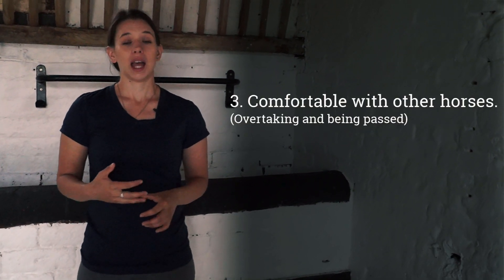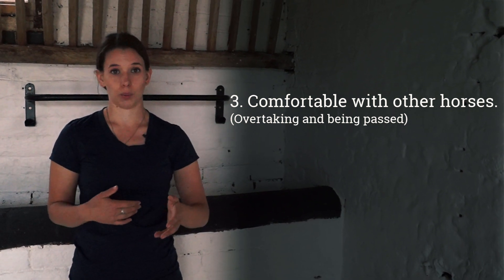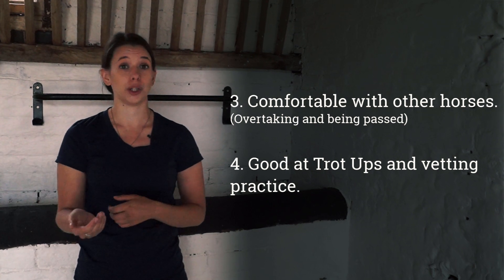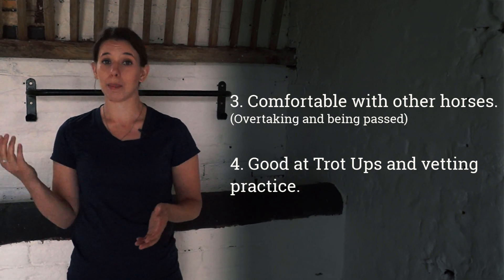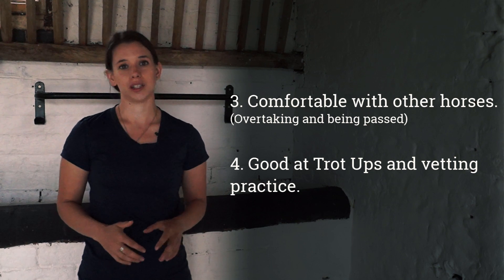The other thing is that they're safe hacking alone or in company. If you have the opportunity to hack in company, get that person to trot off round the corner and keep your horse at a walk, and vice versa. You want to know that you're comfortable when you're out on an endurance ride — people are going to be coming past you and you might pass people. That your horse is willing to go past people and is happy with horses coming past and leaving them behind. You'll have a much nicer time if your horse is used to these things.